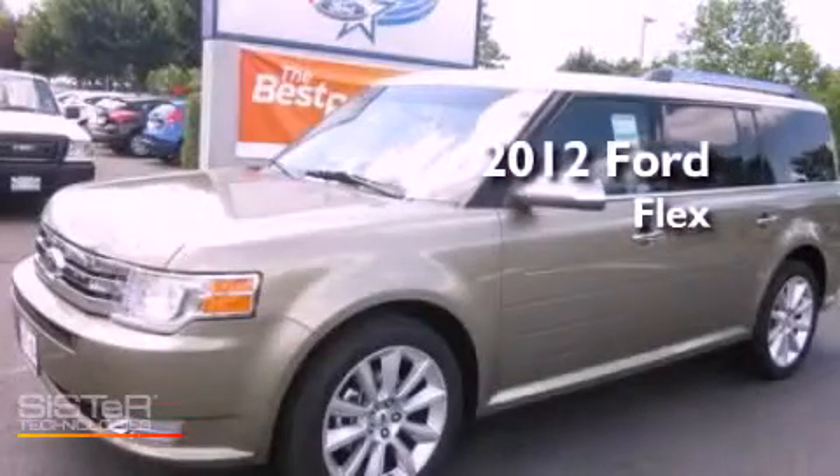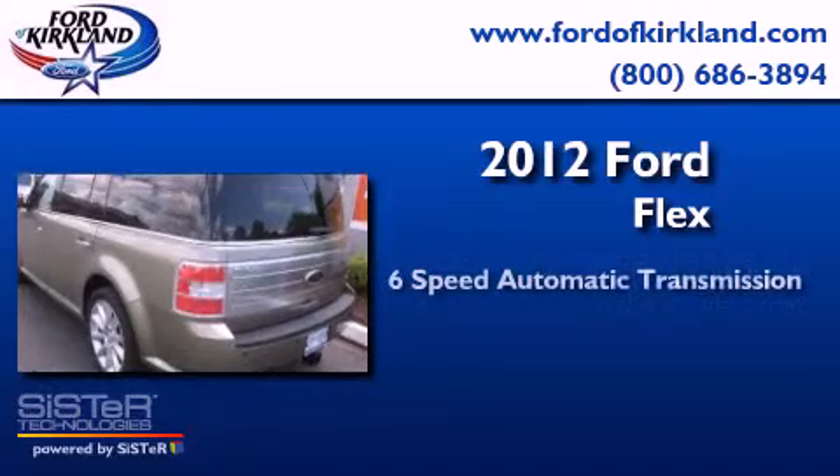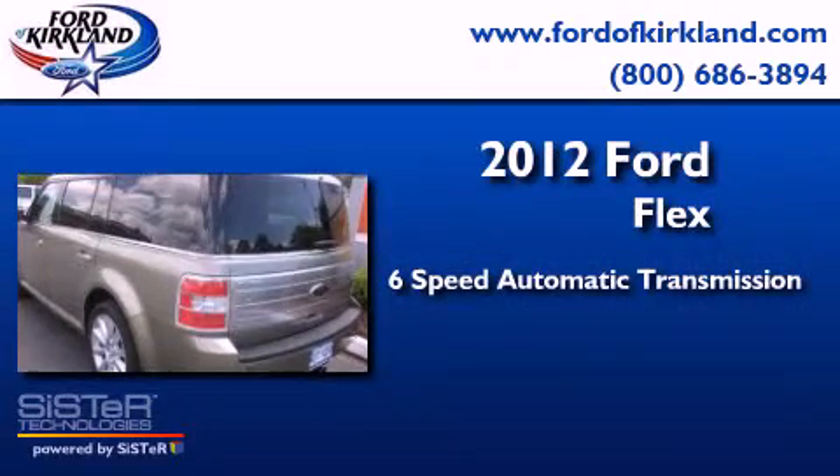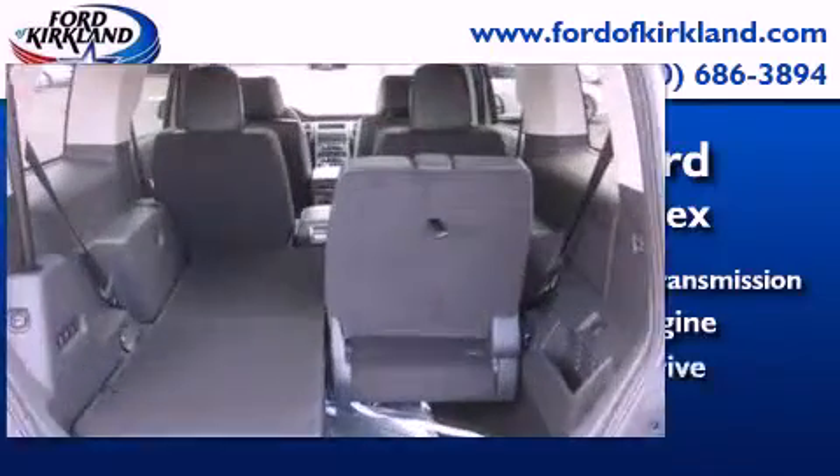This is a brand new 2012 Ford Flex. This crossover has a 6-speed automatic transmission, a 3.5-liter V6, and all-wheel drive.